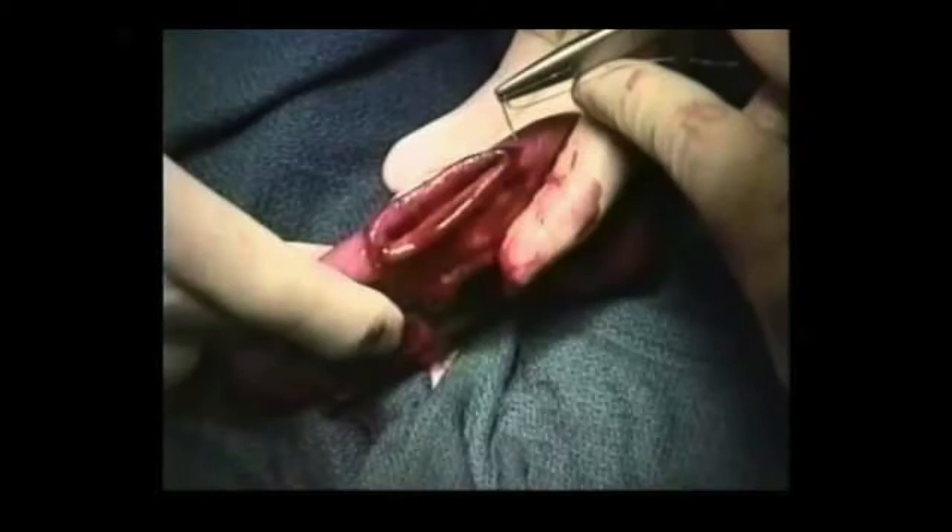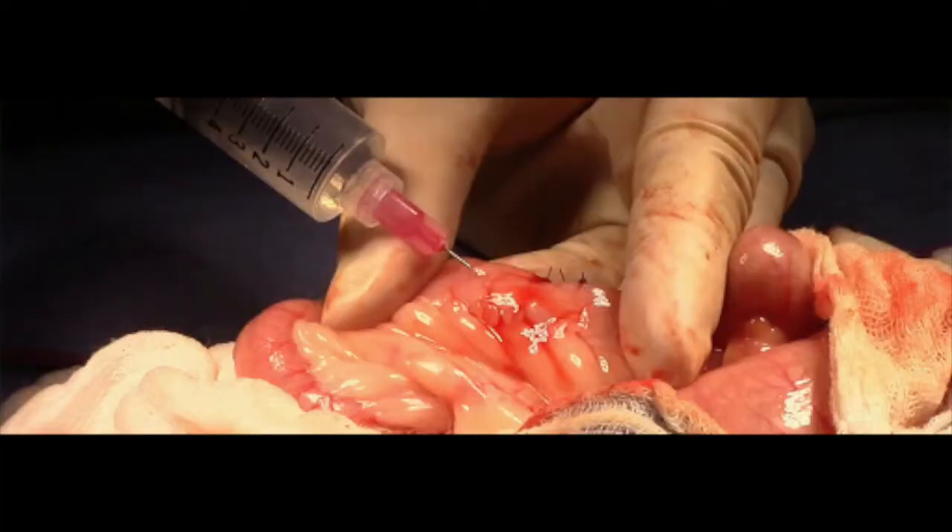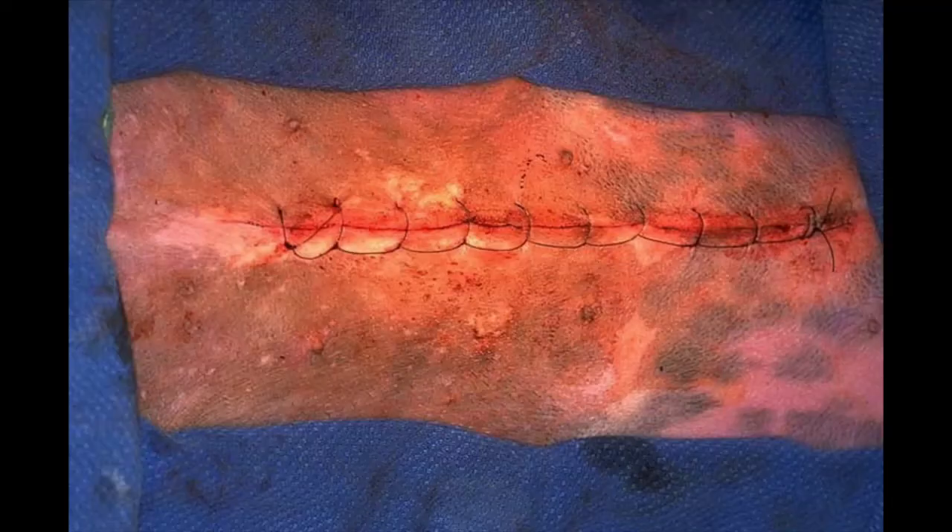Once we have cleared the foreign body and checked everything else to make sure things look normal, we flush the abdomen with warm saline and start the closing process. The surgical assistant holds either side of the incision while the surgeon closes very carefully. Afterwards, a leak check is performed to make sure everything has closed properly and there is no damage elsewhere. When all looks good, the abdominal cavity is closed.